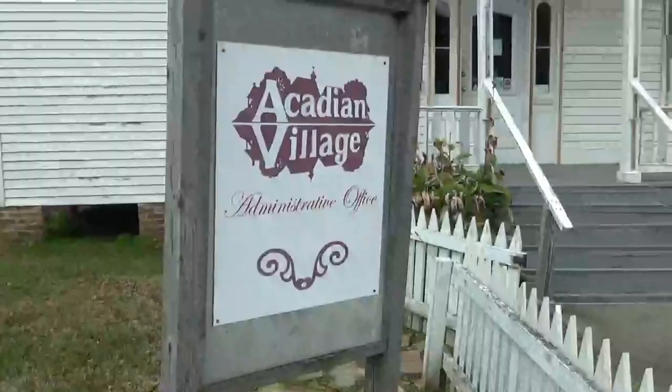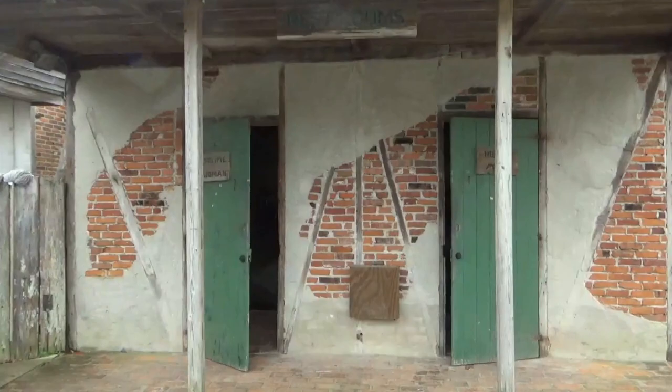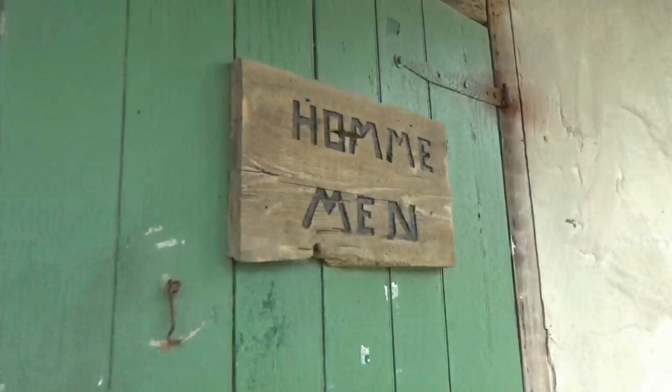This is the administrative office building, and here's a little more modern outhouse for the visitors. Here's a brochure they gave me if you want to read more about it.